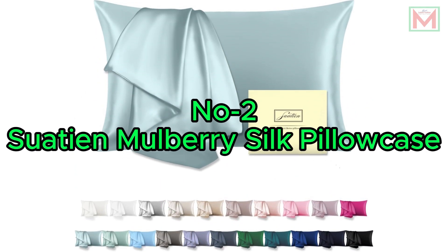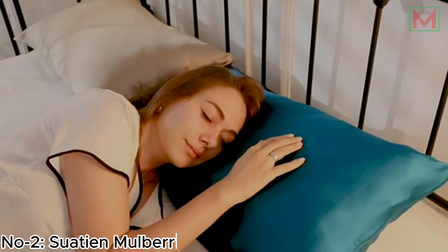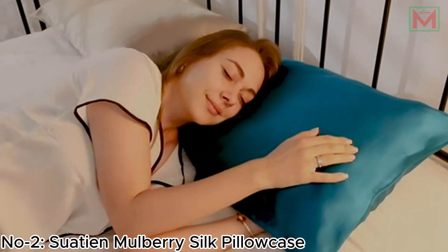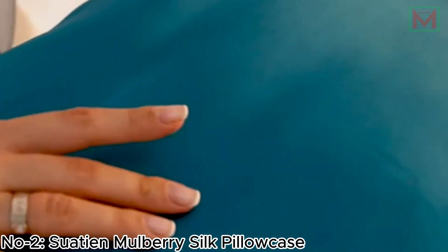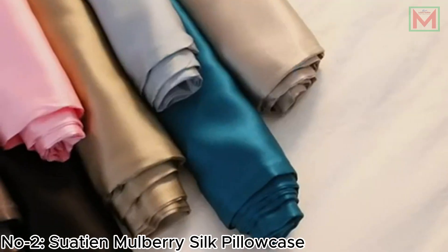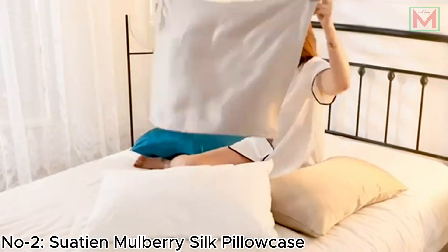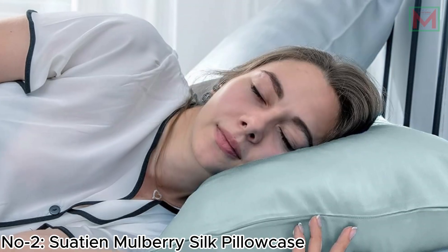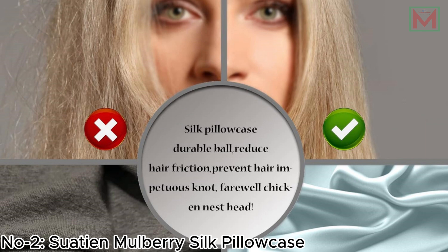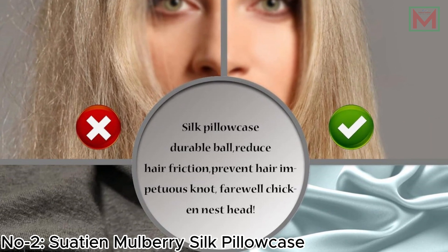Number 2: Suatian Mulberry Silk Pillowcase. The Suatian Mulberry Silk Pillowcase offers a luxurious sleeping experience with its smooth, breathable, and cooling properties. Made from high-quality silk, this pillowcase is incredibly soft and durable, resisting wrinkles and wear from repeated use. Its smooth surface reduces friction, helping to maintain curly hairstyles and keeping skin smooth and shiny without absorbing moisture.